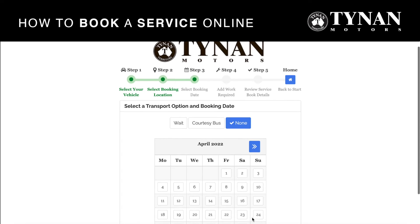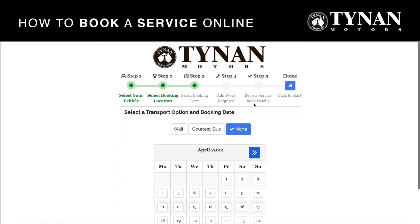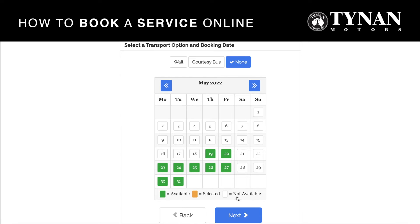Now you just need to set your booking date and transport information. You can choose to wait, get the courtesy bus, or none, and then there will be green dates shown that have services still available.